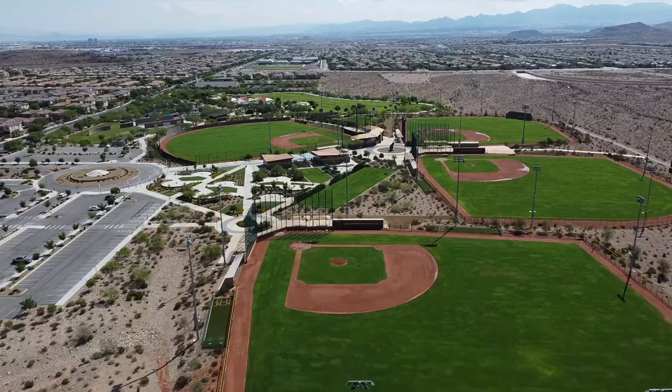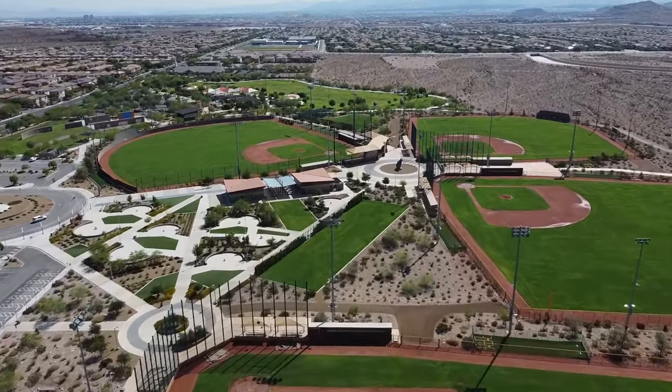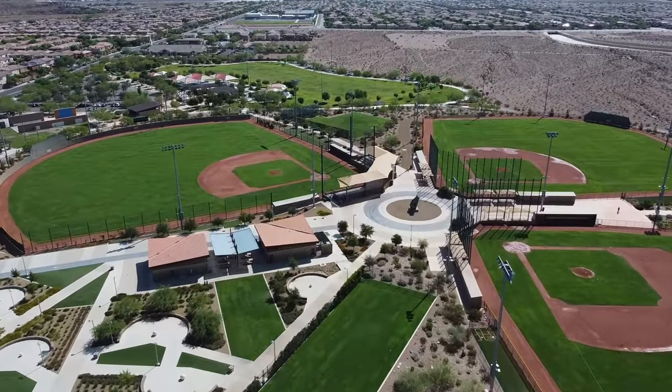Mountain's Edge is home to one of the largest parks in the Las Vegas Valley — Exploration Peak and Exploration Park. Although Mountain's Edge has been around for 19 years, builders are still adding new homes featuring Mediterranean and modern designs in addition to new construction homes. The community also features over 500 acres of open space parks and trail systems.